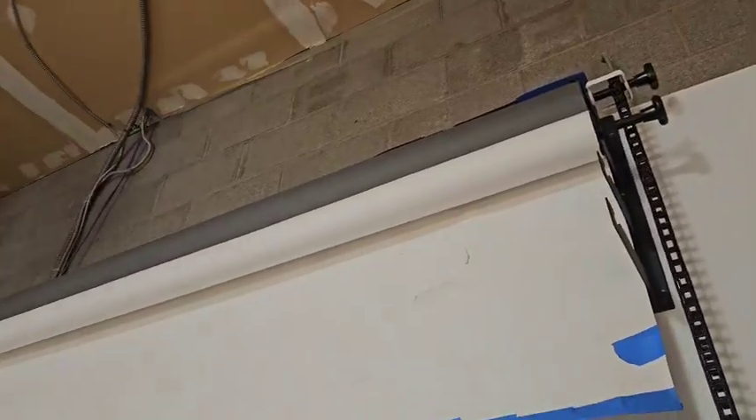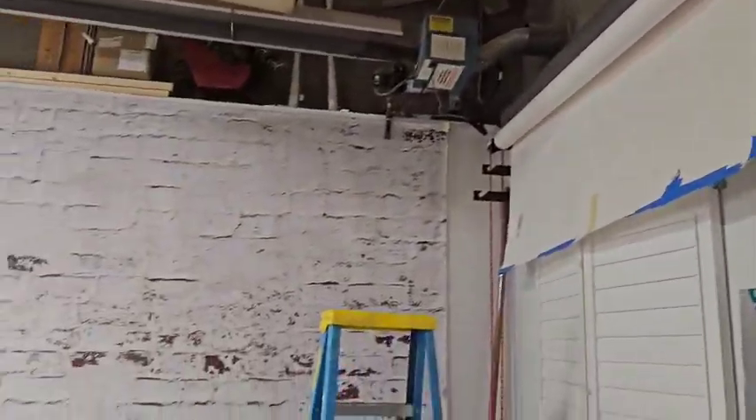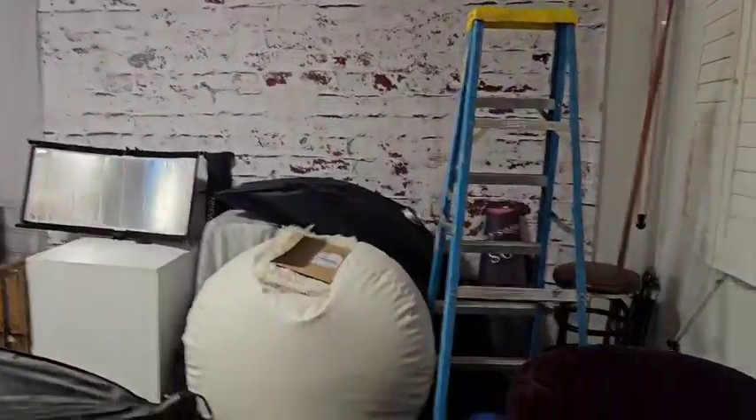On this wall we have the charcoal paper, and the white paper that's 10 feet or 9 feet. We have a white brick wall.